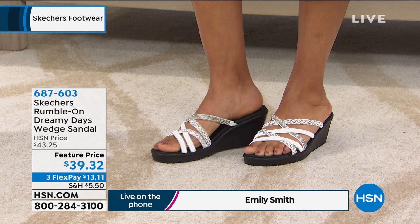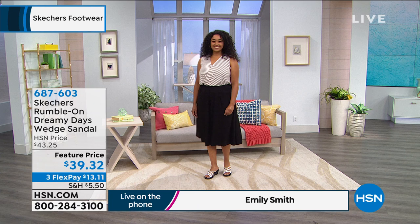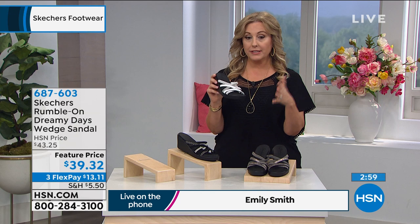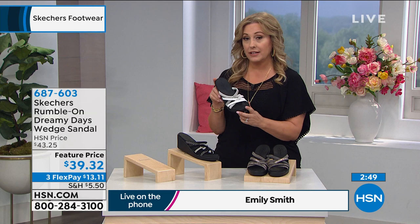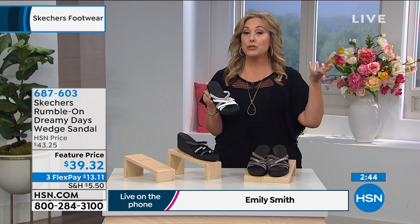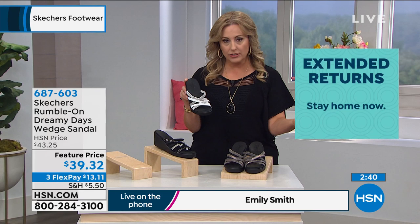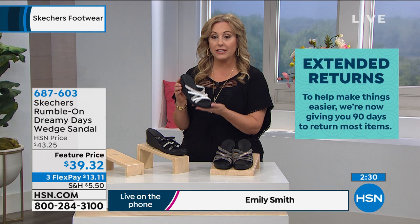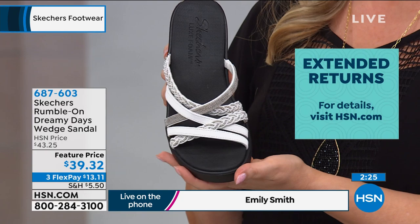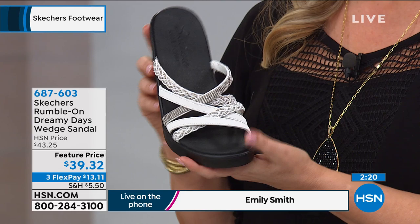These are on a feature price — a sale price even though this is a new style for spring 2020 at $39.32. At HSN, we typically have a 30-day return policy, but we've extended that to 90 days. So you have three months — basically the entire summer — to decide if these are a keeper. The way these are made, this is not a one-season shoe. It's year after year. Don't let the low price make you feel like it's a throwaway. It is from Skechers, built to last, built for comfort, and also with that 90-day return policy.